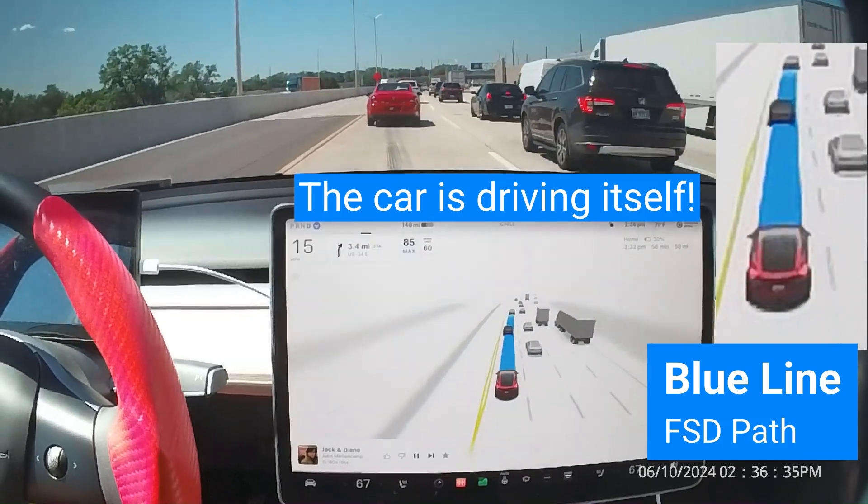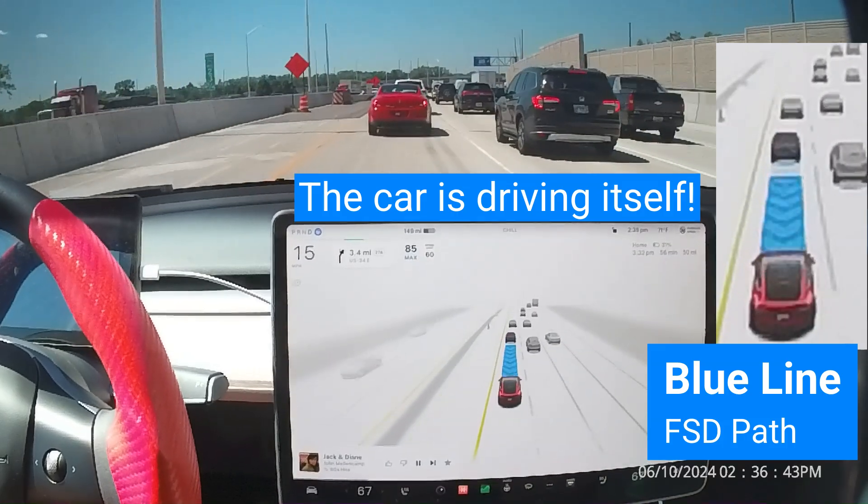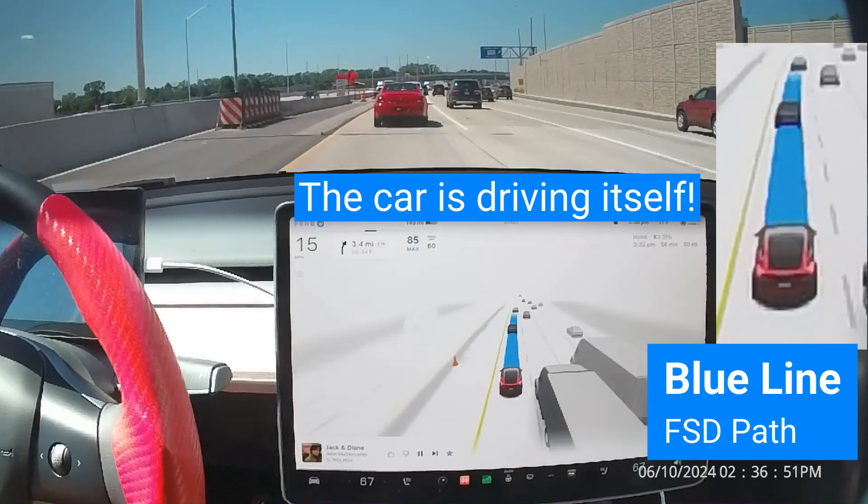Chevrons will also appear on the blue path to show the car slowing down. The opacity and speed at which the chevrons are moving change depending on how quickly the car is slowing.